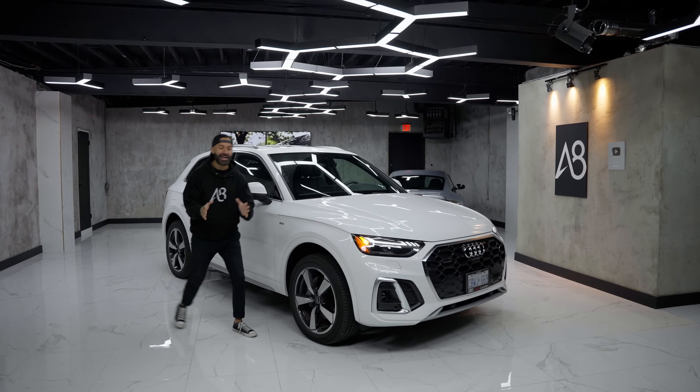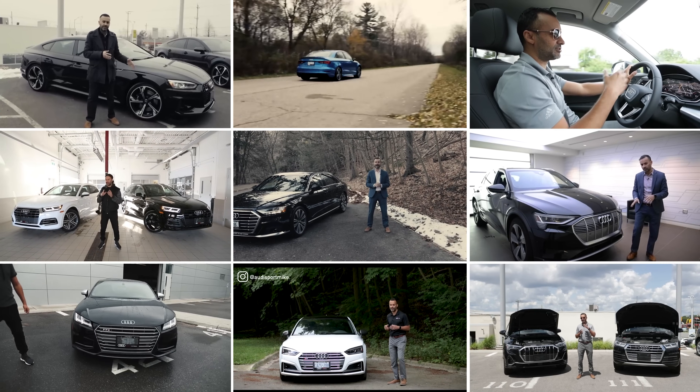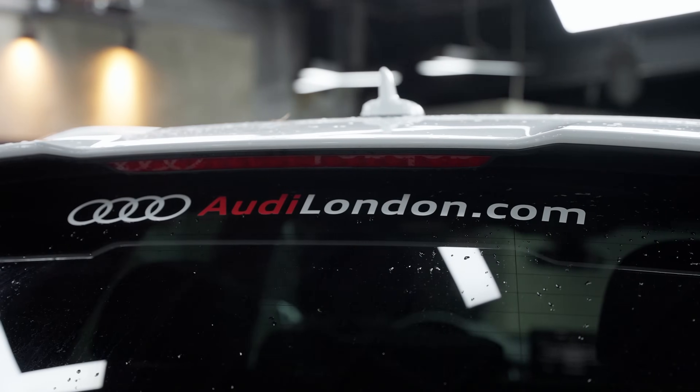How many of you guys remember the days that this channel only reviewed Audis? We have grown since then. Anyways, I'd love to give a big shout out to Audi London for giving us this white Q5 to review.